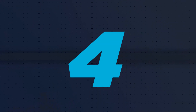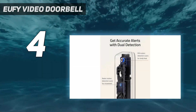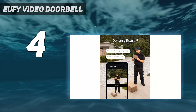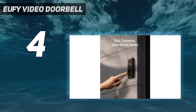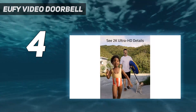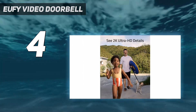Coming in at number 4: the Eufy Video Doorbell. With not one but two cameras, one of which faces the ground, this video doorbell is ideal for anyone that gets lots of deliveries. Not only does the second camera pick up any parcels at the feet of anyone at your doorstep, but handy features — including pre-recorded messages that can be broadcast when anyone approaches said package — are good for deterring would-be opportunist thieves.